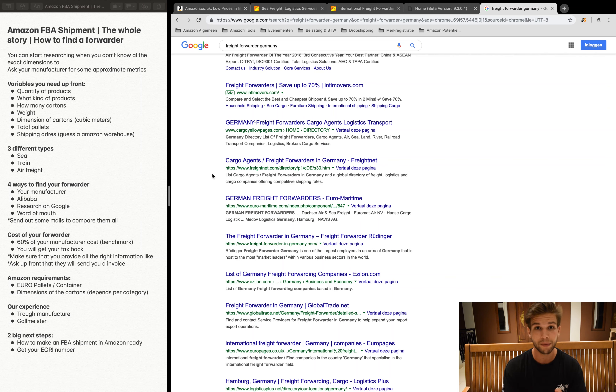For our third shipment, we found a forwarder on Alibaba using the same research process as for manufacturer sourcing. This shipment went really well — there were no problems at all, we were able to get our tax back, and our order arrived on time.